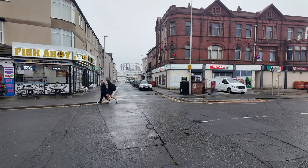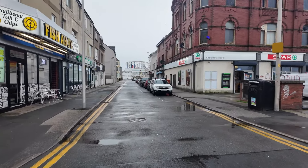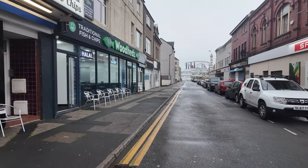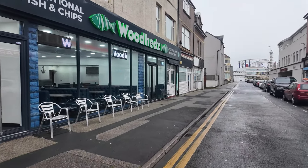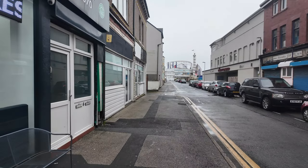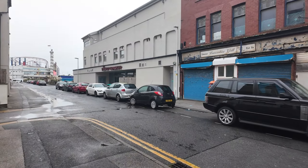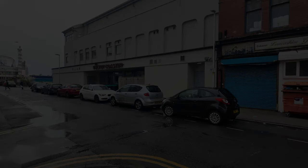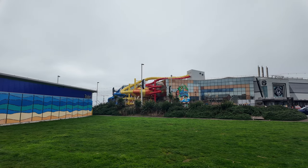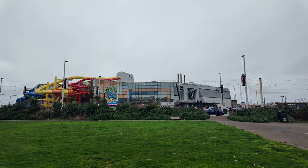We'll head a little more towards the Pleasure Beach and have a look at some of the hotels around this area because there are some fantastic ones. You can see all the little cafes are still open - there's Woodhead's and the Velvet Coaster where you can get a great breakfast and coffees. Straight ahead is the Sandcastle water park, which is still open, and just next door is the Grosvenor Casino if you fancy a flutter.